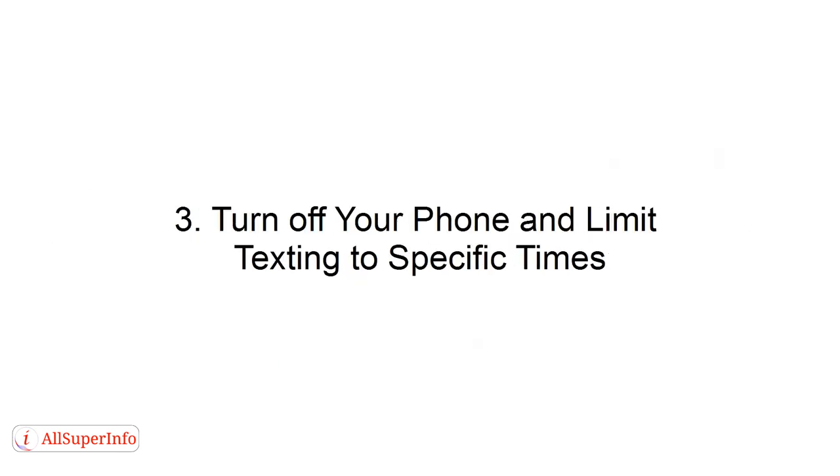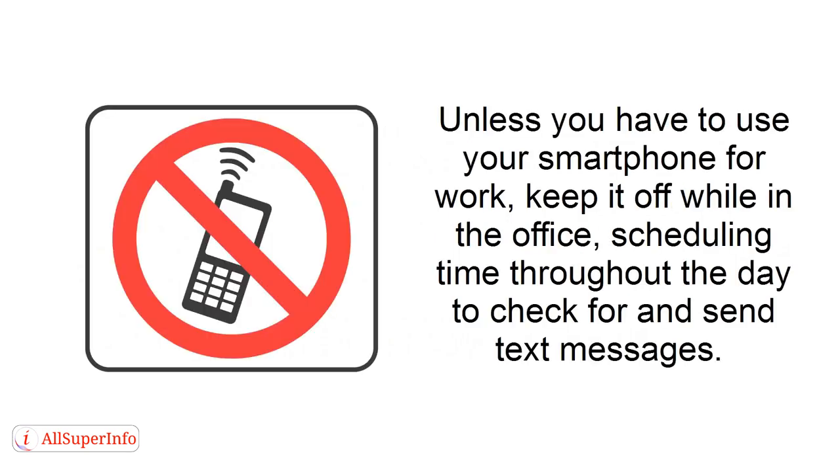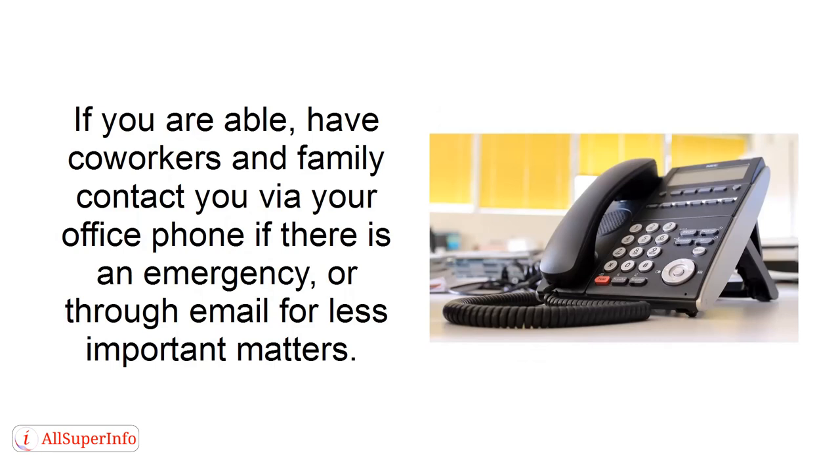Number three: turn off your phone and limit texting to specific times. Unless you have to use your smartphone for work, keep it off while in the office, scheduling time throughout the day to check for and send text messages. If you are able, have co-workers and family contact you via your office phone if there is an emergency, or through email for less important matters.